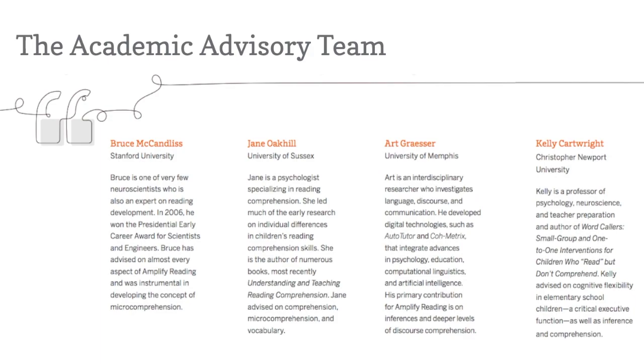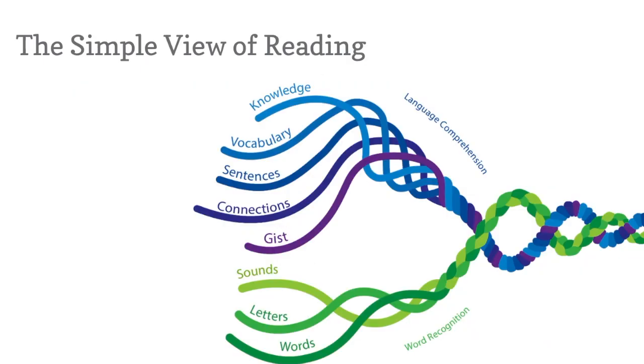Amplify Reading worked with an academic advisory team to develop a program that not only builds on proven strategies for teaching reading, but also emphasizes a new model for comprehension instruction based on the latest science of how students learn to comprehend.